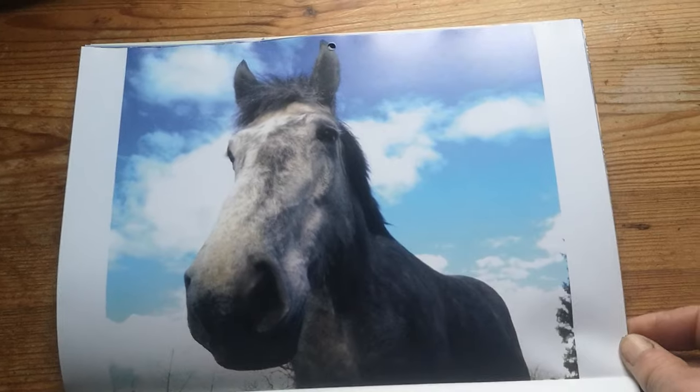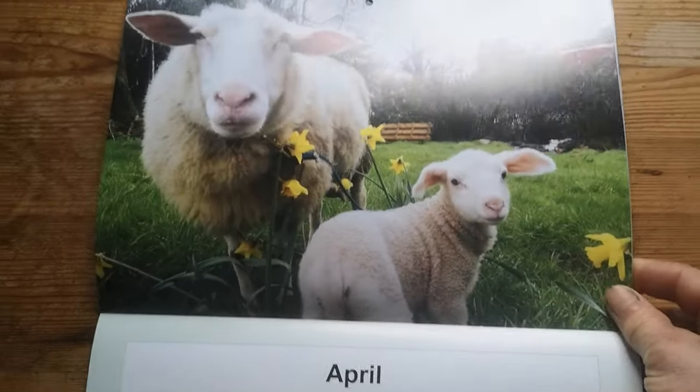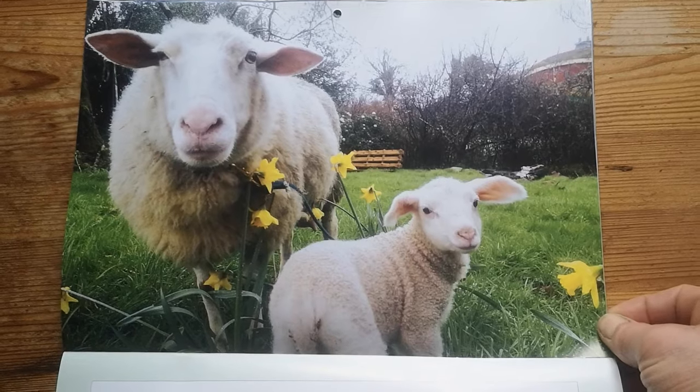March belongs to Sky again. April is all Harriet and Sunny's page.